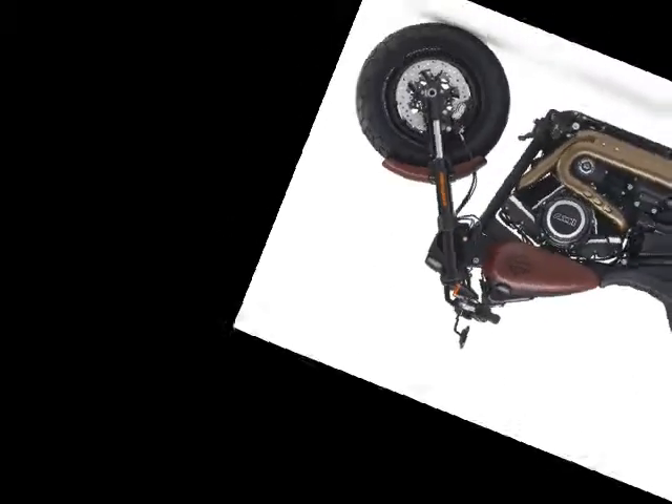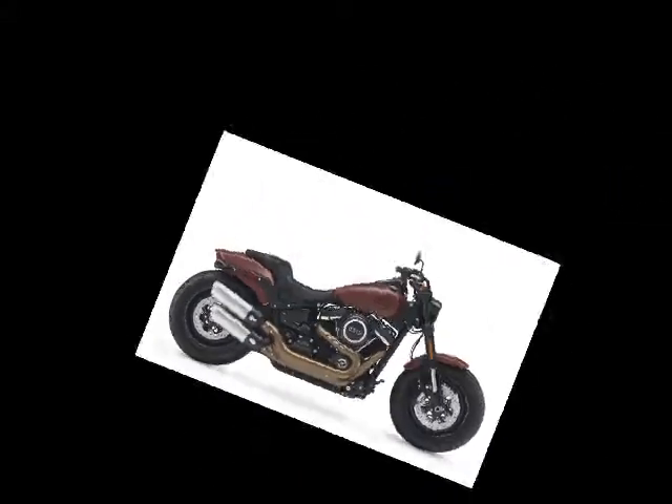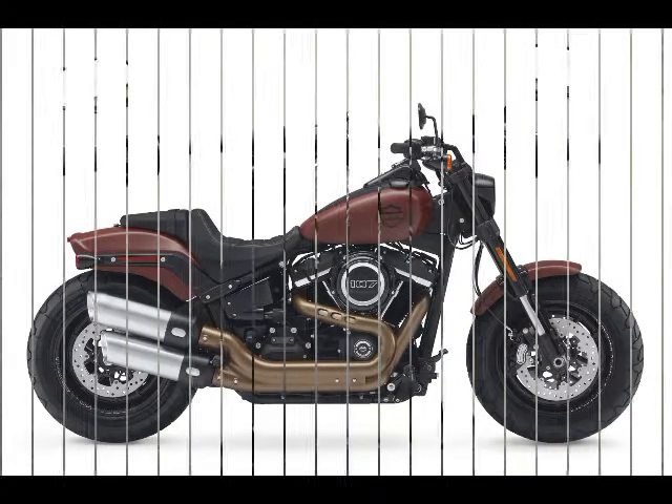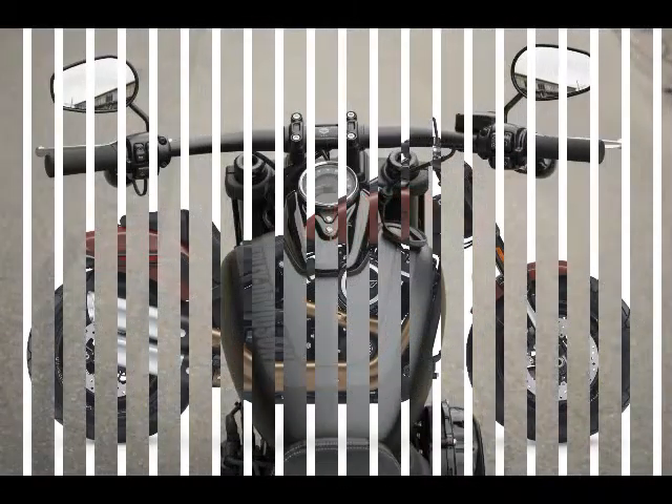The aggressive 28-degree rake and relatively compact 63.6-inch wheelbase allows the rider to roll into corners. The footpeg position doesn't help in corners.